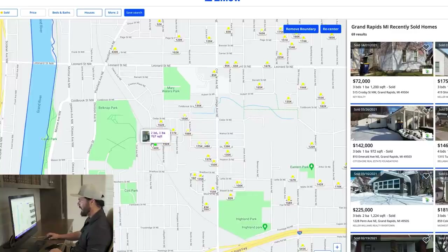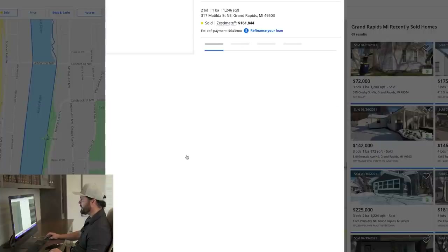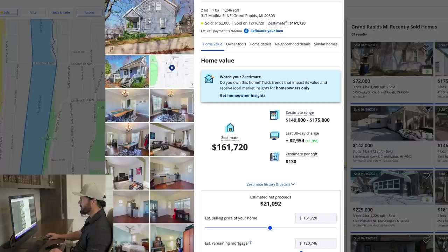Plenty of comps to look at. There's a two-bedroom that sold for $140K, another two-bedroom for $150K, a 1,200 square foot home sold for $162K and $150K. There's one for $175K, $148K, $139K, $135K, $165K over here. It's feeling like a $150,000 number is not unrealistic.